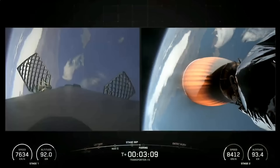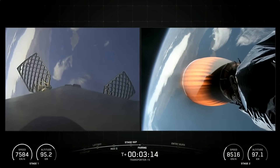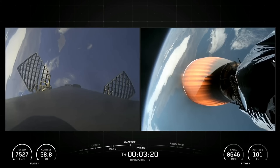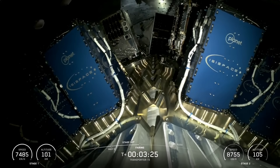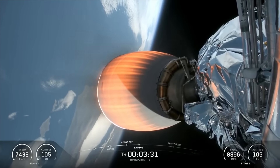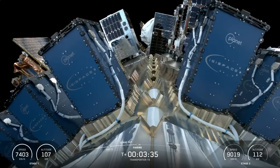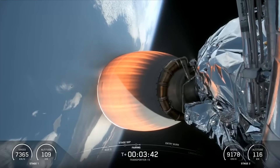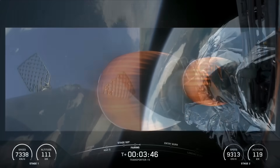Coming up next, we'll have fairing separation in about 20 seconds from now. We should be hearing that call-out for fairing separation in just a few moments. Fairing separation confirmed. And there, we just heard confirmation of fairing separation, along with a view of those two halves separating from the vehicle on your screen. As a reminder, those fairings will make their way back to Earth for recovery.